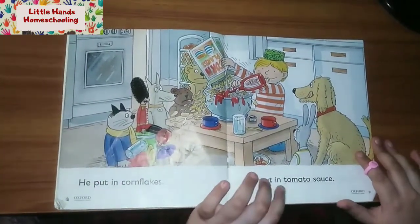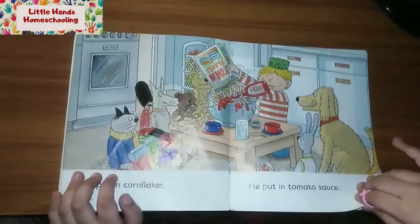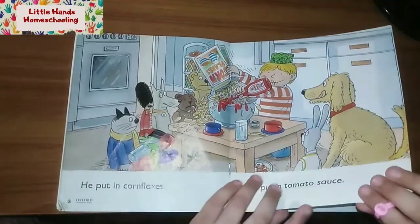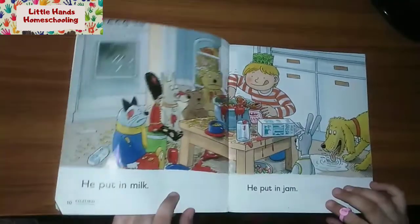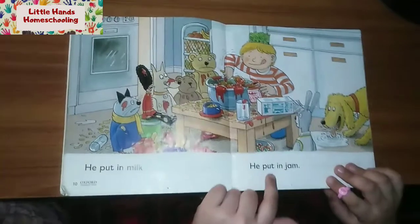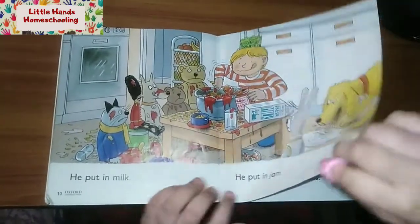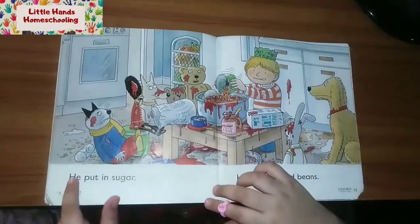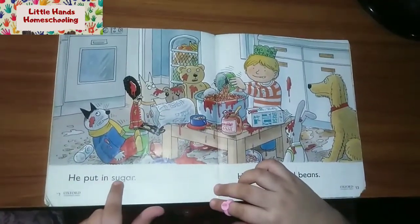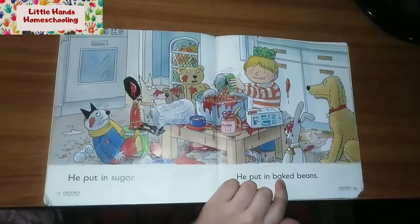He put in tomato sauce. He put in milk. He put in jam. He put in sugar. He put in big beans.